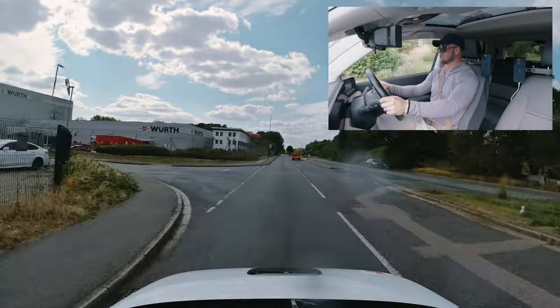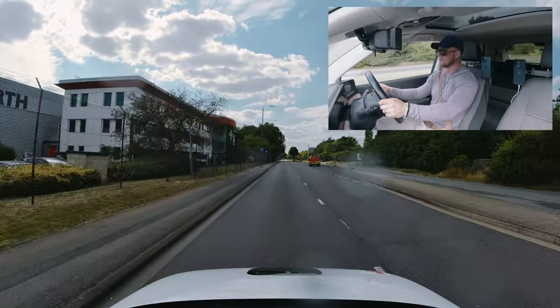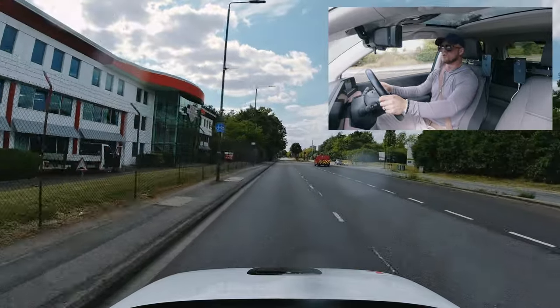Quick show me question — watch the front window. On your driving test, the examiner will ask you a tell me question at the beginning, and a show me question while you're driving.